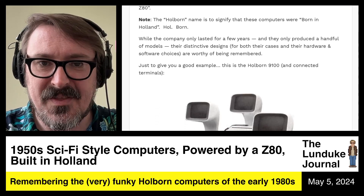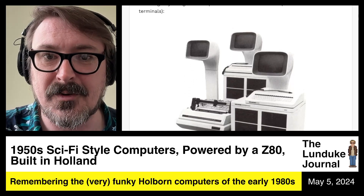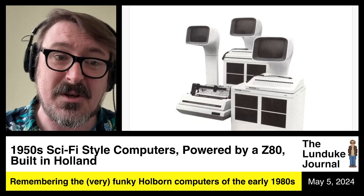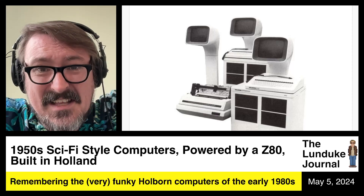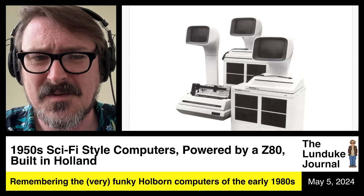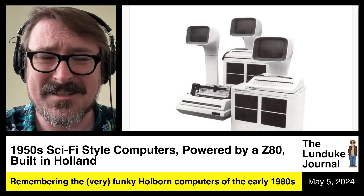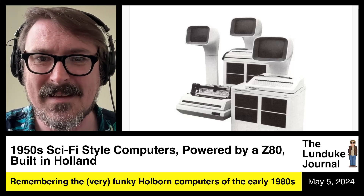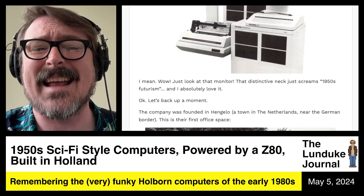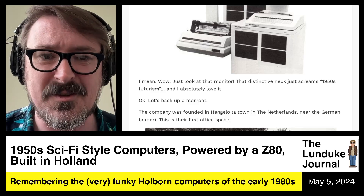Just to give you a good example, this is the Holborn 9100 along with its connected terminals. Oh my gosh — look at that thing. It looks like E.T. the extraterrestrial, or it looks like the Computer Space arcade cabinet. It's just with that neck and that CRT. If you're listening to the audio podcast of this show, go watch the video or go read the article along with it so you can see these pictures. That distinctive neck just screams 1950s futurism and I love it.